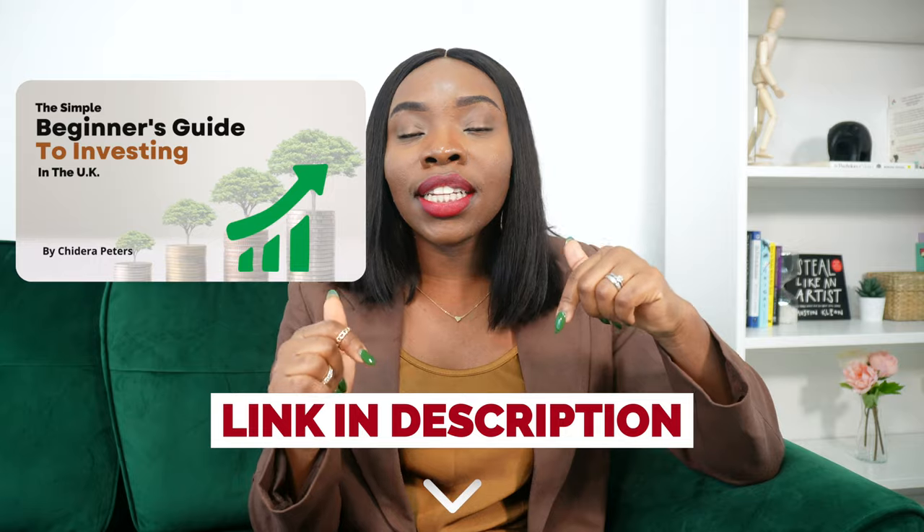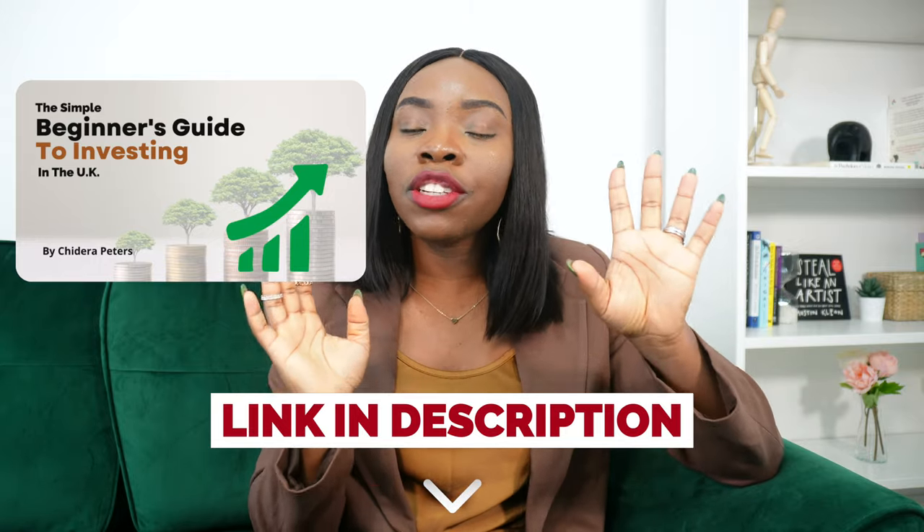Hi guys, welcome back to the channel. I'm Chideran. In this channel I share on marriage, personal finance, and tips for self-improvement. In this video I'm going to be sharing how to start investing in the UK, specifically focused for immigrants like me, because I feel it's important we have these conversations so we're maximizing the opportunities available in the UK. This is not financial advice — I'm not a financial advisor, I'm just sharing information that could help you make informed decisions. There's also a free guide to investing linked in the description box below.